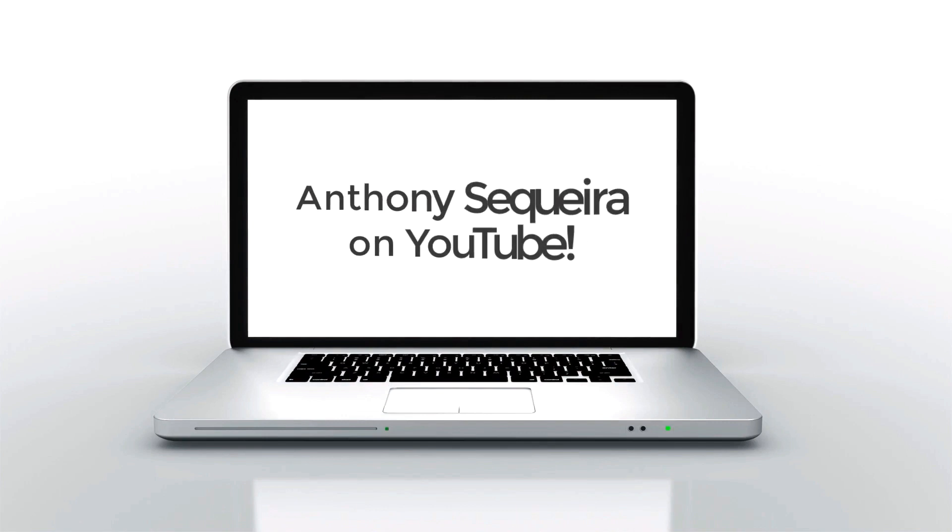What's going on, YouTube? Anthony Sequeira here, and I've finally got a few minutes to give you the INARCI exam review. I know many of you are going to be using this INARCI exam as your concentration requirement for your CCNP Enterprise. So let's jump right in.